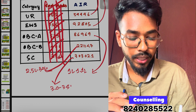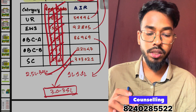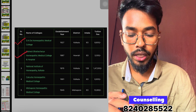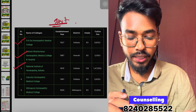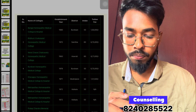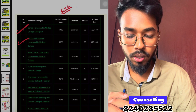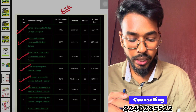This is the last cut-off discussion. When talking about Homeopathic Colleges, D&D Homeopathic Medical College is a government college. In Bengal, the Homeopathic Medical Colleges include government colleges and private colleges such as the Metropolitan College and Kharagpur Homeopathic College.